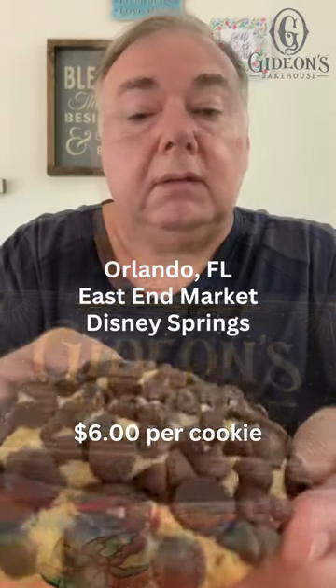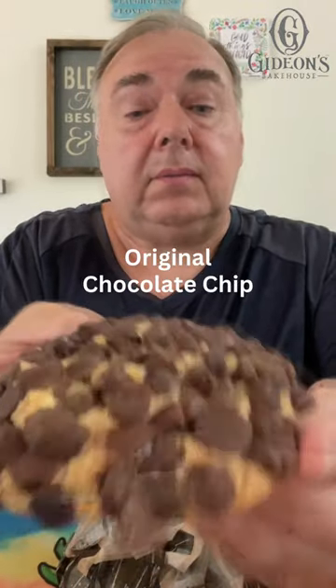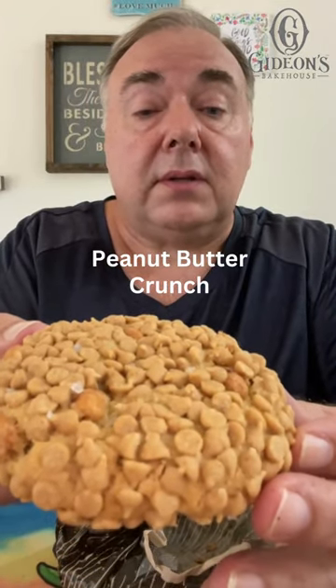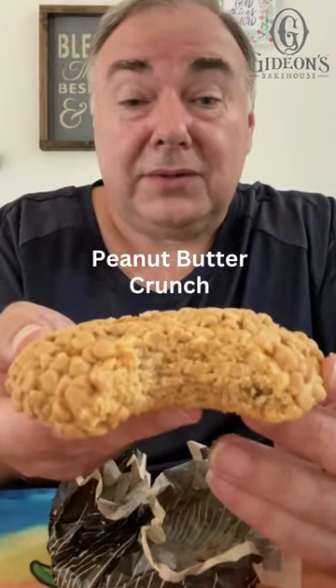Let's check out the cookies from Gideon's Bake Shop here. That looks really inviting. That's a serious chocolate chip cookie. Look at that peanut butter crunch. Let's see how crunchy this peanut butter is. Peanut butter lovers, take hold.